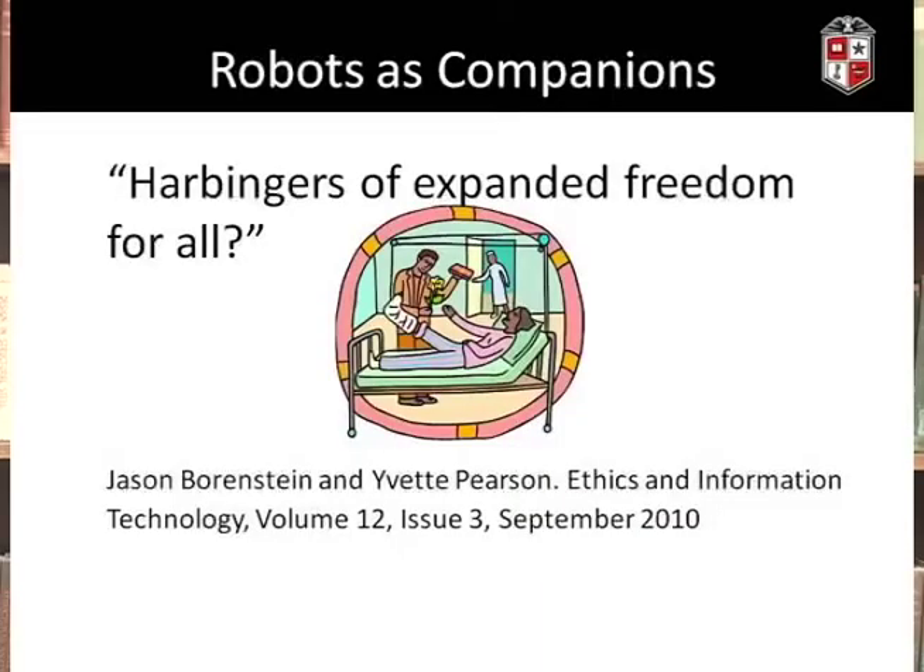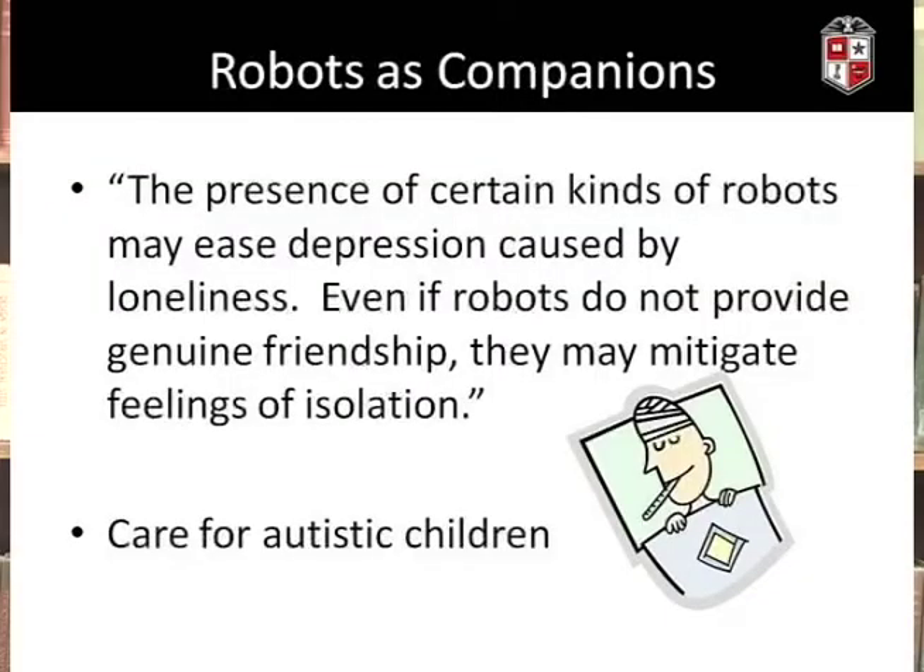It's interesting to think about robots as companions. In an article titled 'Robot Caregivers: Harbingers of Expanded Freedom for All,' Jason Borenstein and Yvette Pearson stated that the presence of certain kinds of robots may ease depression caused by loneliness, and that even if robots do not provide genuine friendship, they can mitigate feelings of isolation. They discussed a study using both a real dog and a robotic dog in a long-term care setting, finding that patients' outlook and quality of life improved, with no statistical difference between the real dog and the robot dog.